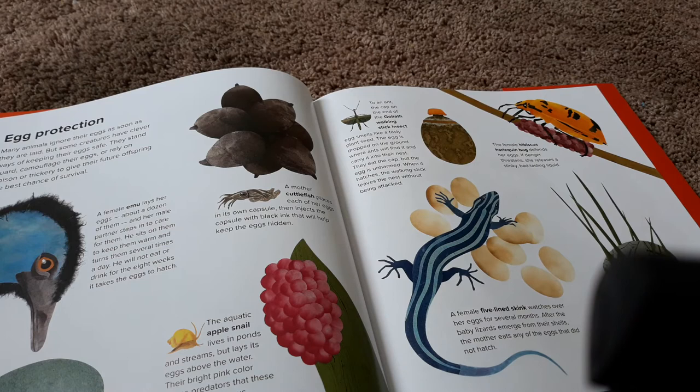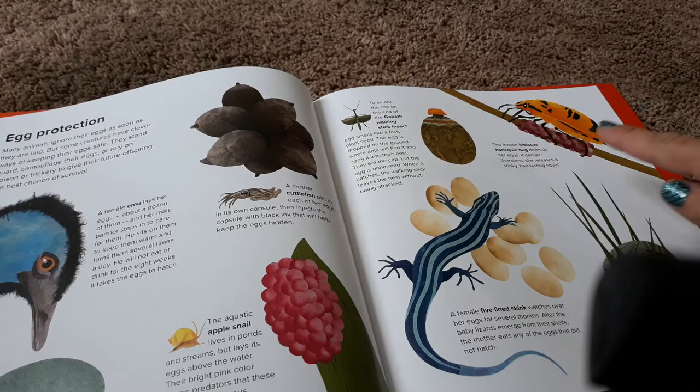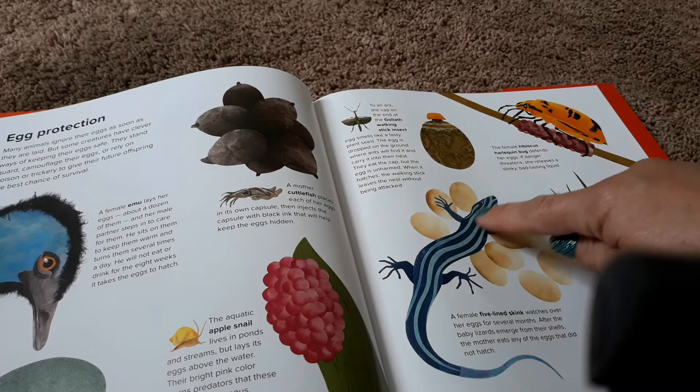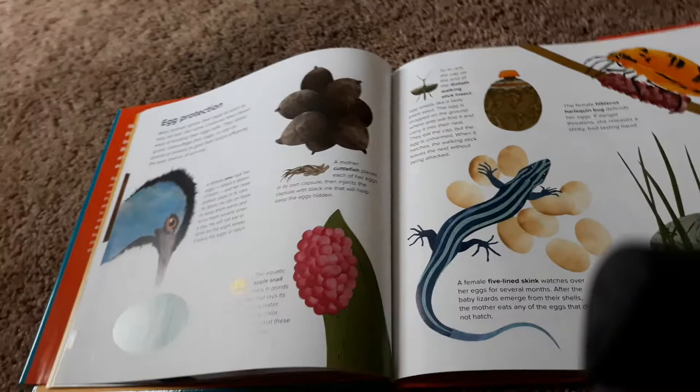To an ant, the cap on the end of the goliath walking stick insect egg smells like a tasty plant seed. The egg is dropped on the ground where ants will find it and carry it to their nest. They eat the cap, but the egg is unharmed. When it hatches, the walking stick leaves the nest without being attacked. The female hibiscus harlequin bug defends her eggs — if danger threatens, she releases a stinky, bad-tasting liquid. A female five-line skink watches over her eggs for several months. After the baby lizards emerge from their shells, the mother eats any of the eggs that did not hatch.